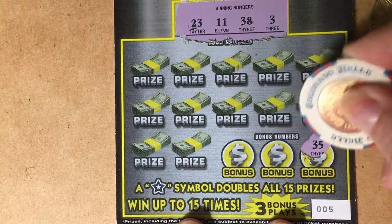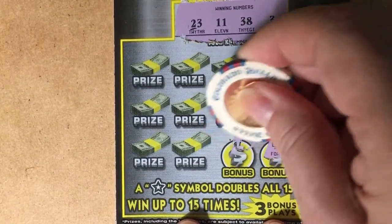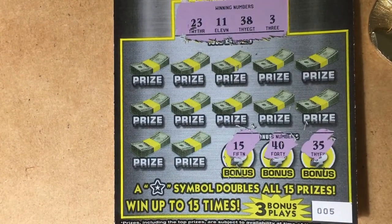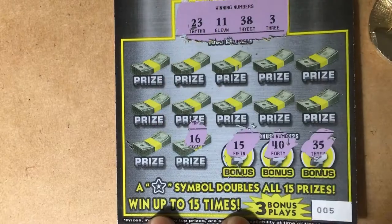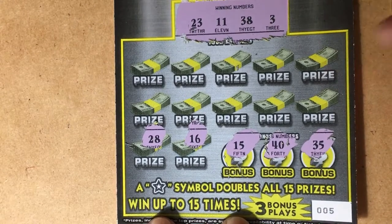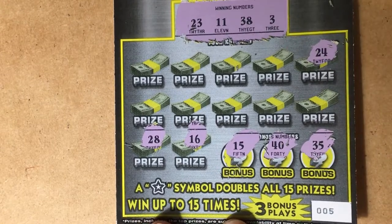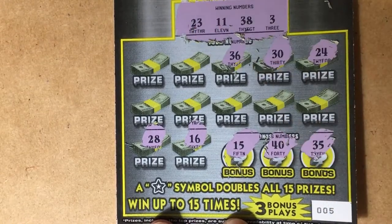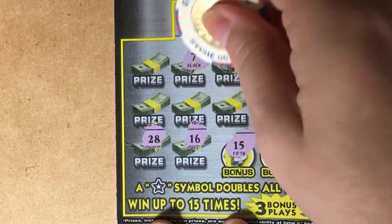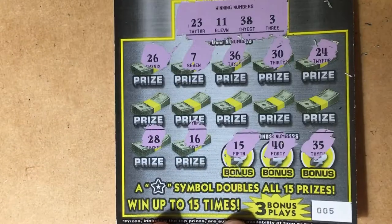Let's start with the bonus numbers: 35 — no. 40 — not even close. 15 — no. Bonus numbers are out. We'll start at the bottom: 16, 28 — no, we need 38. Let's go to the top row: 24, 30, 36 — I need 38, it's not listening. 7, 26 — nothing on the top row.